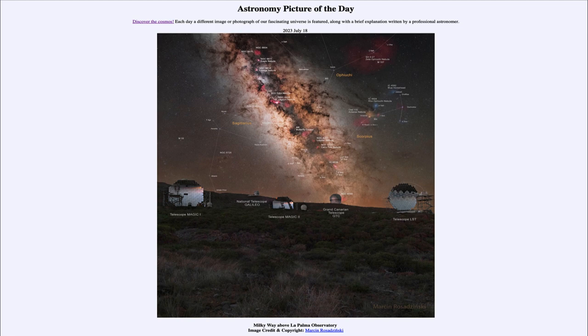We see a couple of different telescopes, which include the MAGIC telescope — you can see MAGIC One to the left and MAGIC Two in the middle. And you can see the Galileo National Telescope there off on the horizon, and the LST telescope off over to the right-hand side.